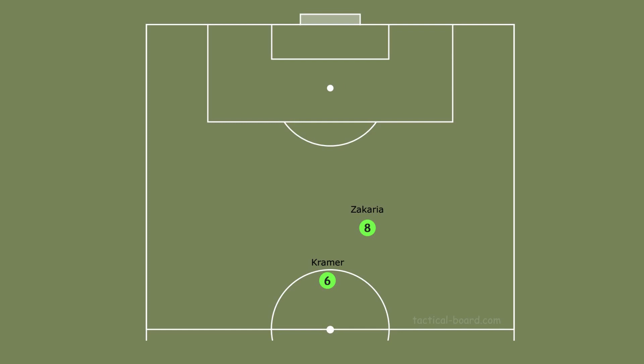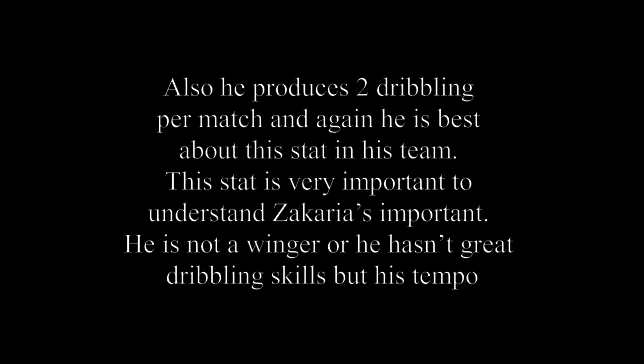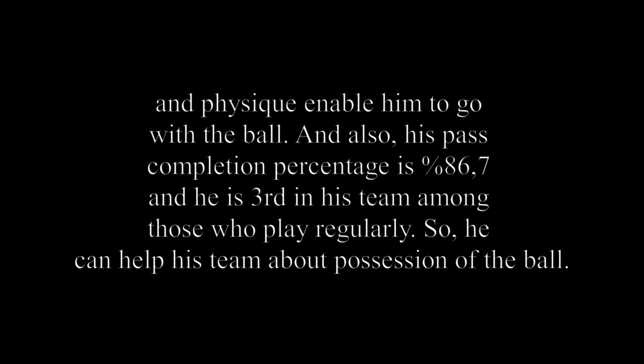This change can be good for the team because Zakaria's physical abilities are better than Neuhaus's. Sometimes, when he uses his high tempo and physique, he can support the forward line very well. Normally Zakaria's defensive skills are better than his offensive skills, but he has high tempo so Rose makes him play in the box-to-box position. He also produces 2 dribbles per match — best in his team. His pass completion percentage is 86.7% and he is third in his team among regular starters, so he can help his team with ball retention.